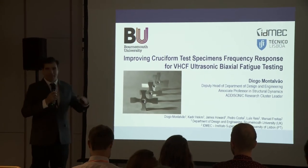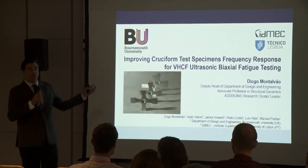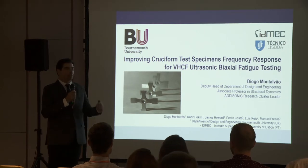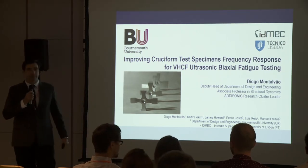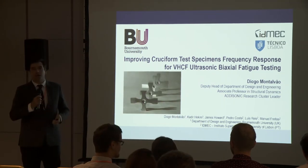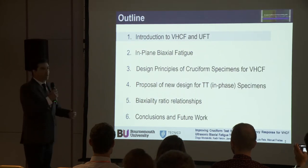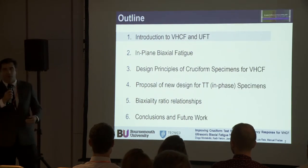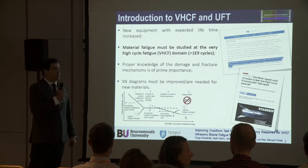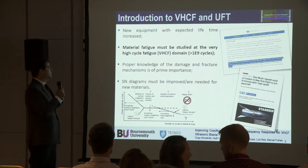Hi everyone. I hope I managed to keep you awake — it's been a very long day. My name is Diogo and I've been working for the past few years with Professor Freitas, Luis Reis, and Pedro Costa, who I'm sure you have met. This is all ongoing work on very high cycle fatigue testing and multi-axial fatigue testing. I'm going to give a very brief introduction to the topic for anyone not as familiar with it.